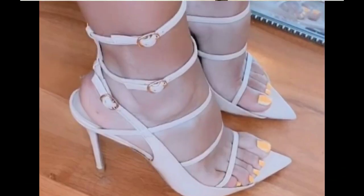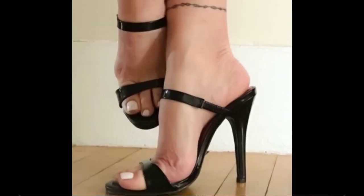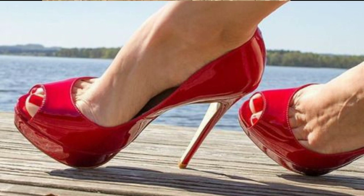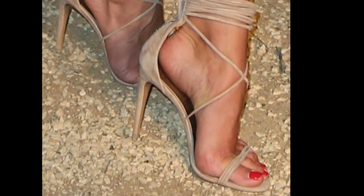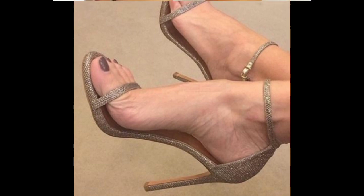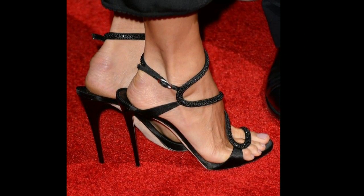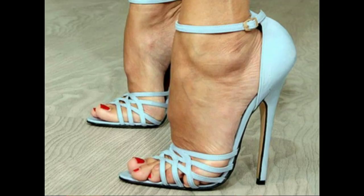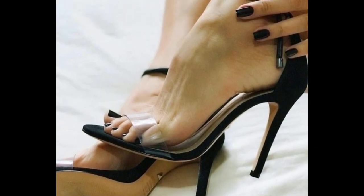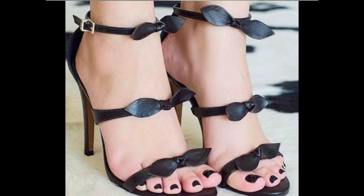Today's video is all about a new glittering beautiful high heel collection for party wear, especially for your wedding. These heels make you look more attractive, more stunning, and make your personality stand out from everyone else.